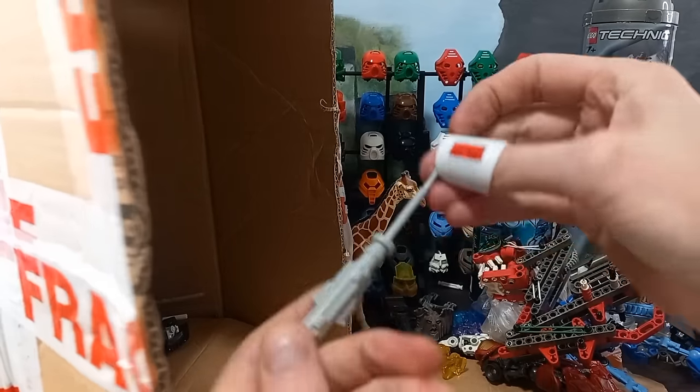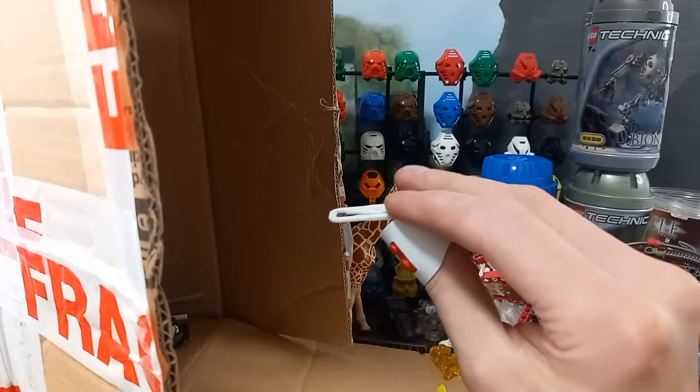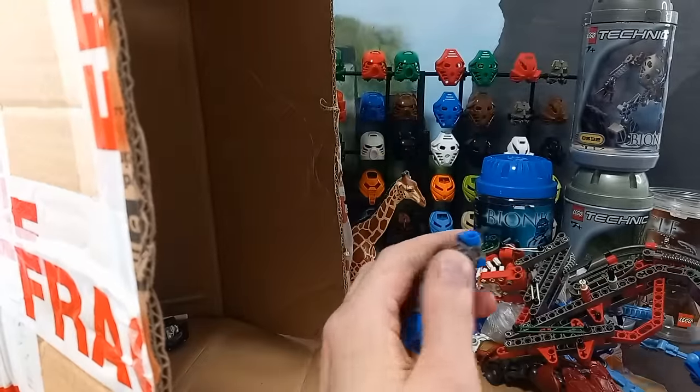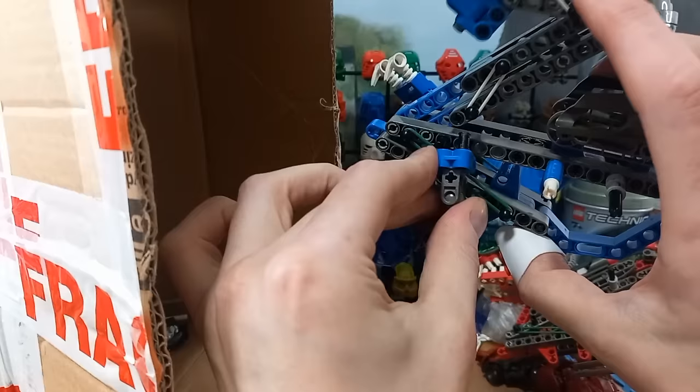Next up — a big gun off something. Looks like an X-Wing maybe. Nope — ah, that's Gadok's arm. How does that go on? I don't like that, I guess. Good.